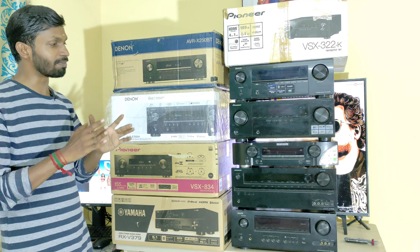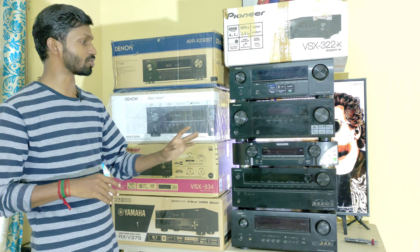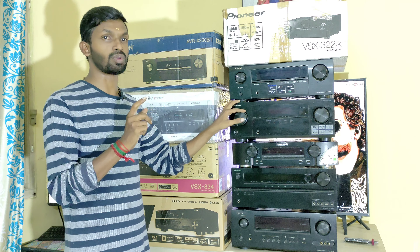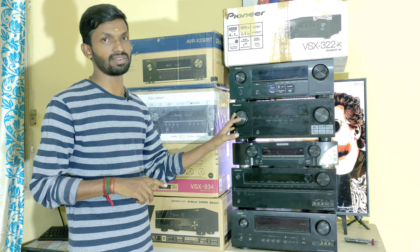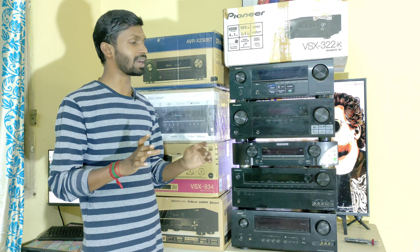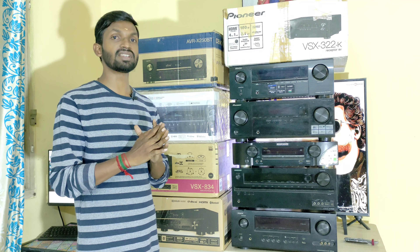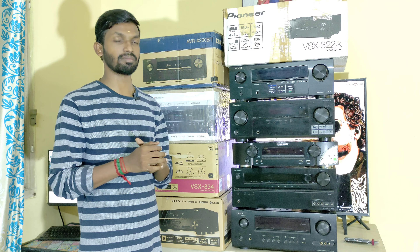First, in the 5.1 basic AV Receiver low-budget category, we have the Pioneer VSX-322K 5.1 AV Receiver with ARC support. This unit has 100 watts at 8 ohms and 50 watts. It supports 3D audio and HDMI playback, and provides optical and coaxial input.